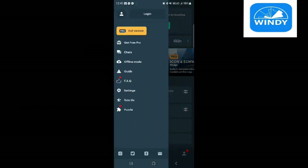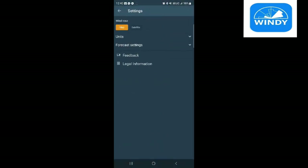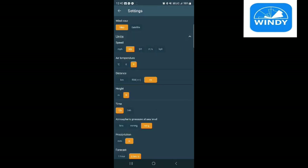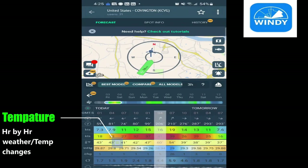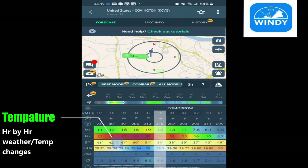If you want to change this from knots to miles per hour, just hit your profile, go to settings, hit units, and then you can select miles per hour. You can change your temperature gauge and all that, and then you'll be able to see hour by hour what the temperature will be.